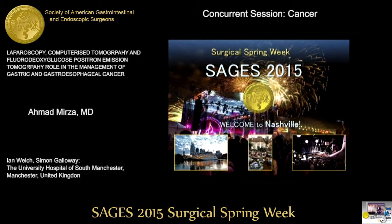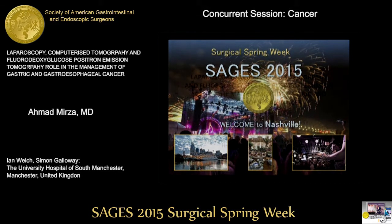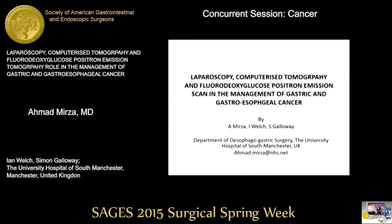The next paper will be presented by Dr. Mirza from the UK, entitled 'Laparoscopy, Computerized Tomography and FDG-Positive Emission Tomography Role in the Management of Gastric and Gastroesophageal Cancer.'